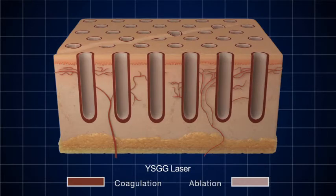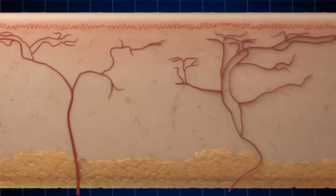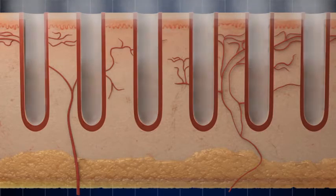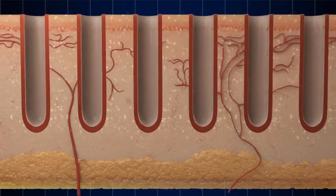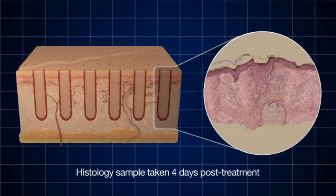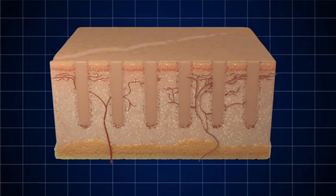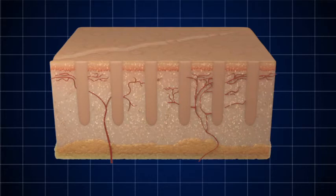The answer to excessive thermal injury is Pearl Fractional's controlled thermal zone. With Pearl Fractional, each treatment column stimulates the body through a unique combination of ablation and coagulation. Histology samples taken immediately after treatment and four days later show deep ablation and rapid re-epithelialization, with a clear zone of thermal impact and collagen stimulation surrounding each treatment site.